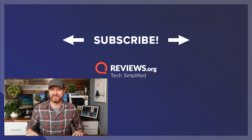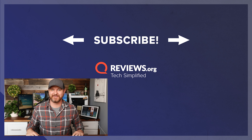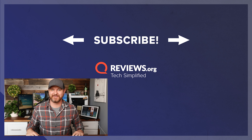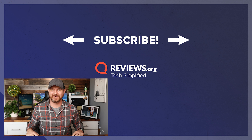That pretty much covers the Cove Home Security System. What do you guys think? Is this something you're going to pick up, or are there other systems you like more? Let me know in the comments. If you want to know anything more about Cove or any other systems, check out the link below to reviews.org. If this video was helpful, give it a thumbs up, and don't forget to subscribe for more content like this. I'll see you guys in the next video.